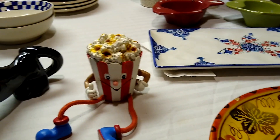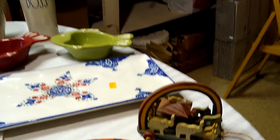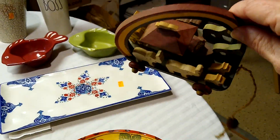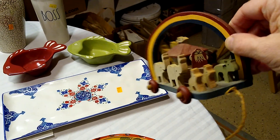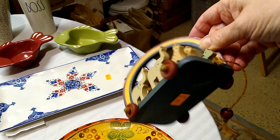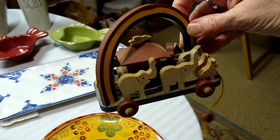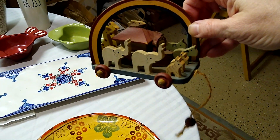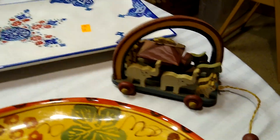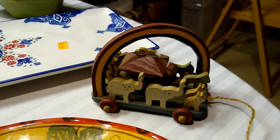Also from Goodwill was this wooden pull toy — it's very dusty and needs a bath, but I thought it was very sweet with the rainbow. I only paid 99 cents for it and it sells between $10 and $20. I probably won't keep it for the grandbaby unless she wanted a Noah's Ark theme, but I have a couple of nephews who might have a Noah's Ark nursery — otherwise I'll sell it.